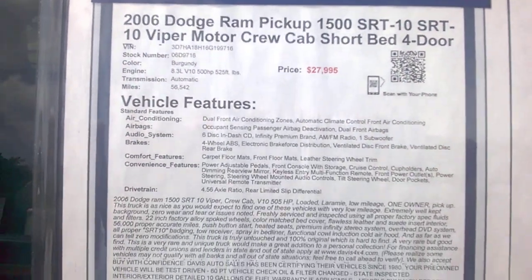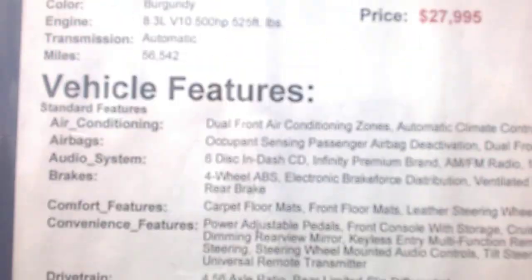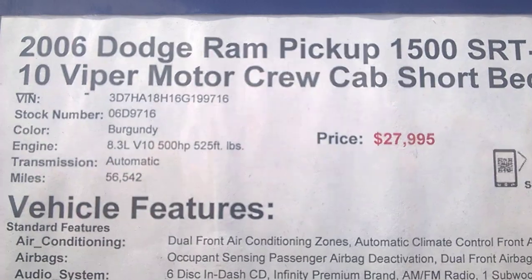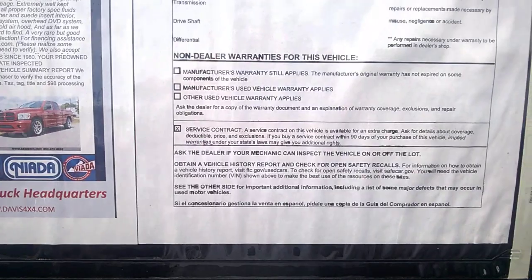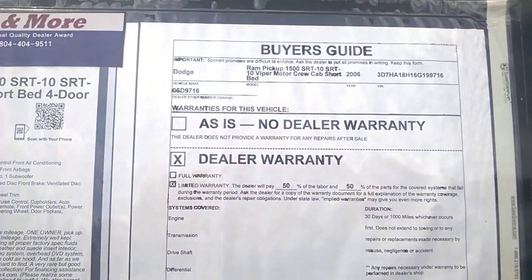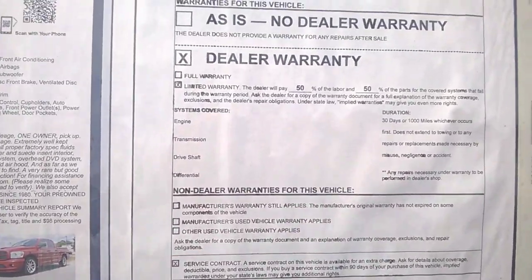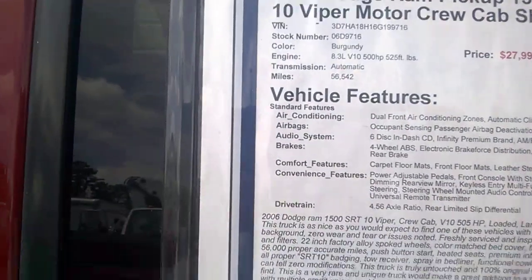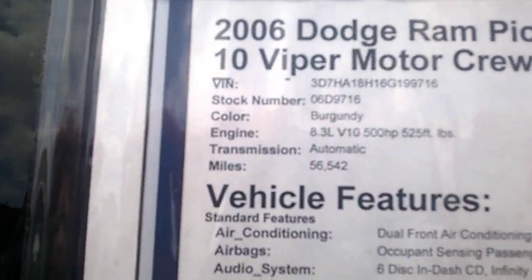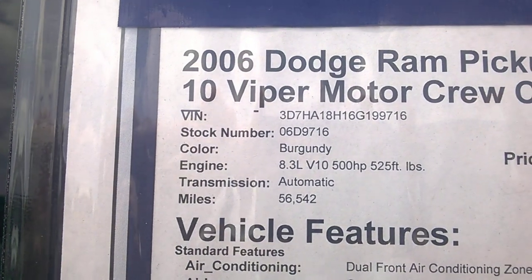That thing is nice — a beautiful burgundy truck going for about $27,995. This is the truck that Dodge made from 2004 to 2006, put the Viper engine in it — 505 horsepower, 525 foot-pounds of torque. Top speed on this truck is 155 miles an hour. I wish they'd do it again.